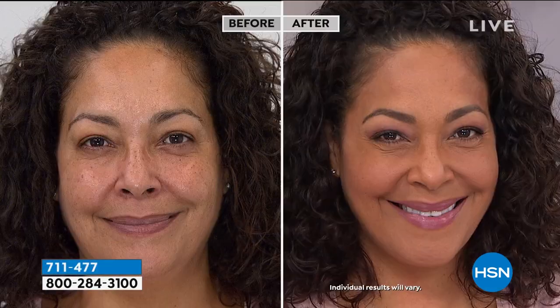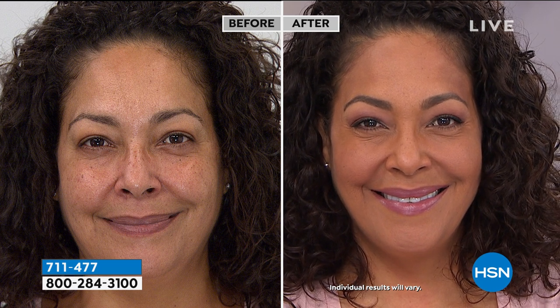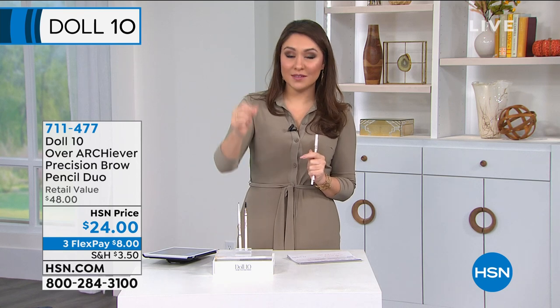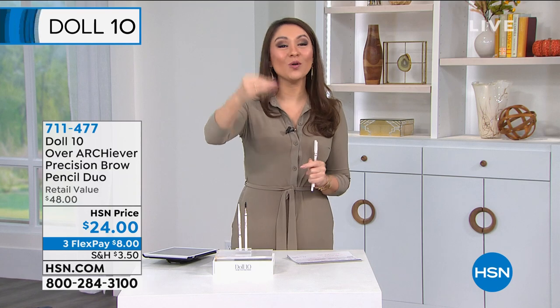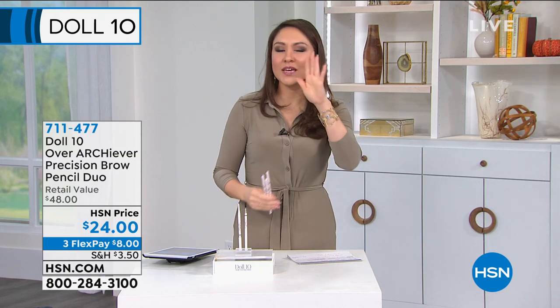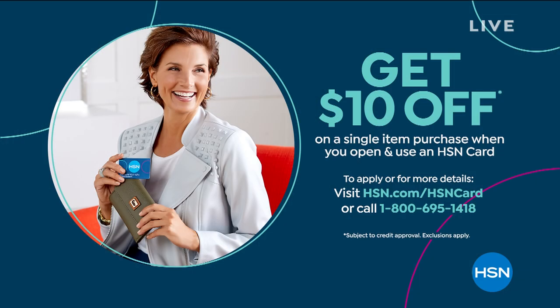Today I want to challenge everyone to buy one item this hour — maybe it's the eyebrow pencil, just one piece. If you've never purchased anything from Doll 10, that's how it happened for me. I started with the foundation, just one, and I promise you will see the difference. You will come back for another piece and slowly change out your makeup case to Doll 10, because with that one piece you'll be able to see the entire difference.